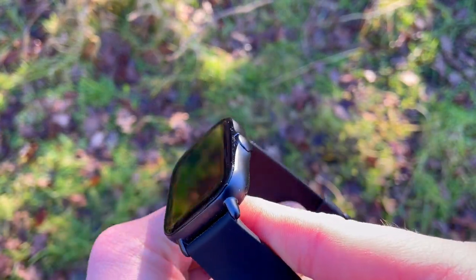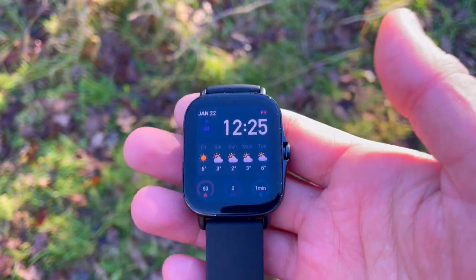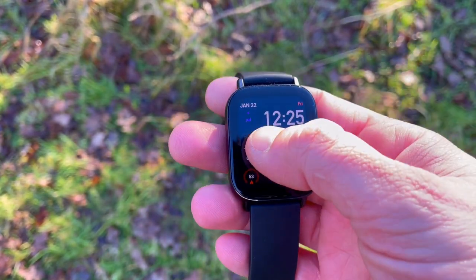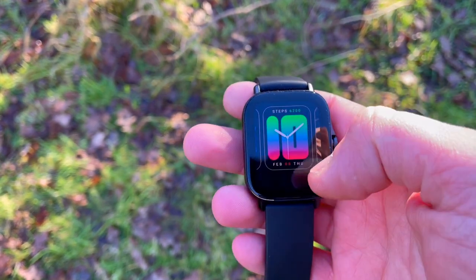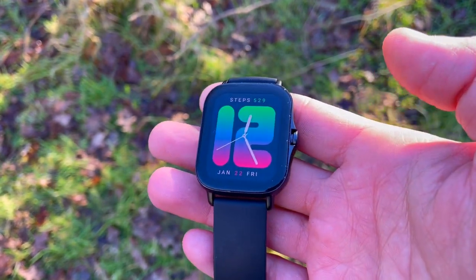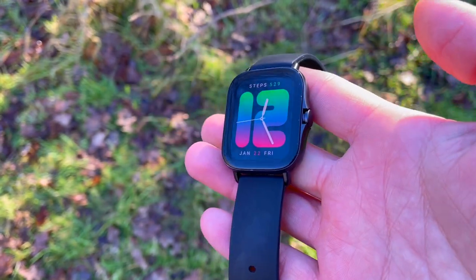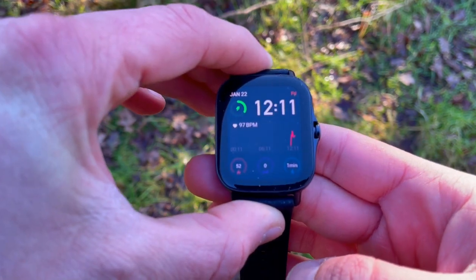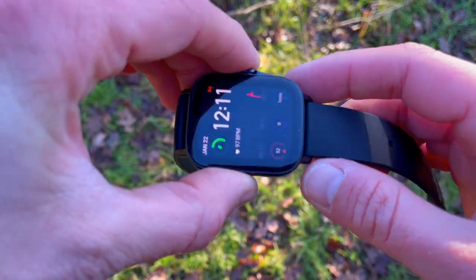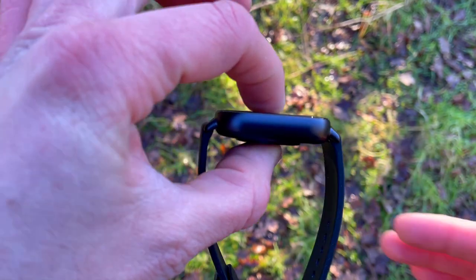These two smartwatches are actually sitting right in the middle of the Amazfit smartwatch range. As we picked up earlier, there's something not quite right in regards to heart rate readings. With the GTR 2E I tested active heart rate, resting heart rate, as well as GPS, and we've seen vast improvements that were probably updated via OTA.